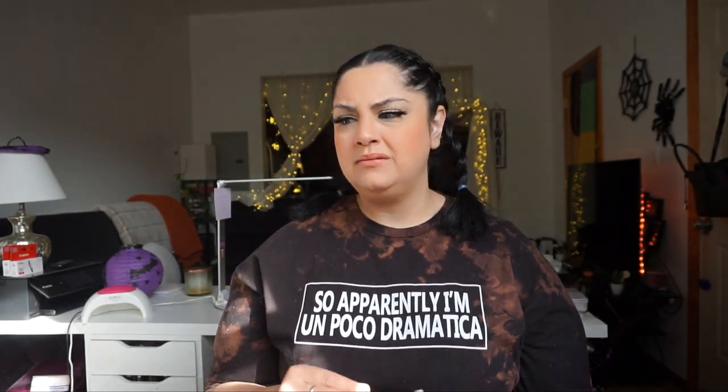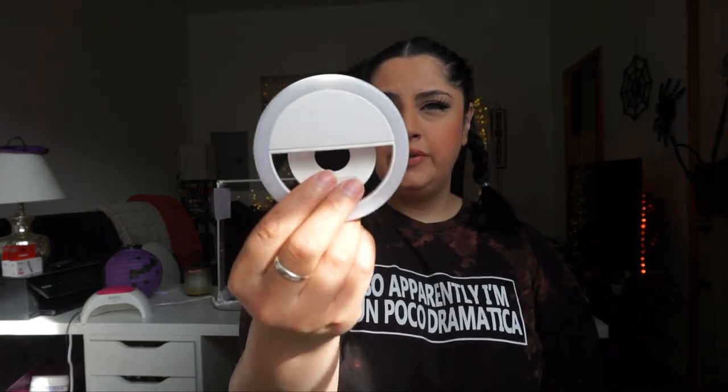If you're recording off your phone and need better lighting, there are small ring lights that clip onto your phone. You can find them on Amazon and they just clip on and stay in place, giving you extra light for your videos. So just because you have a phone doesn't mean you can't have good lighting — there's always a way.